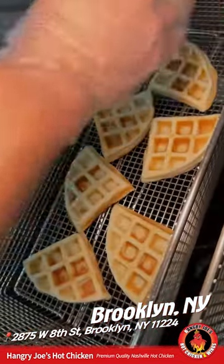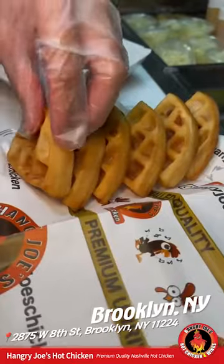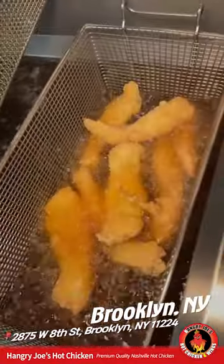Next up, waffles get fried to look like this, plated, then topped with plenty of sugar. Super long chicken tenders get covered in flour, shaken, and fried to look like this.